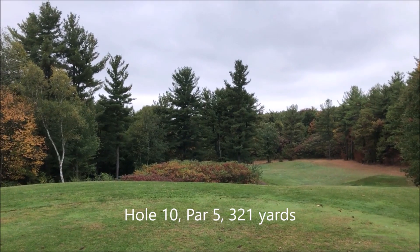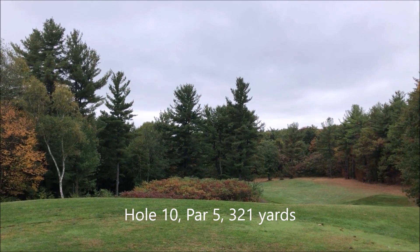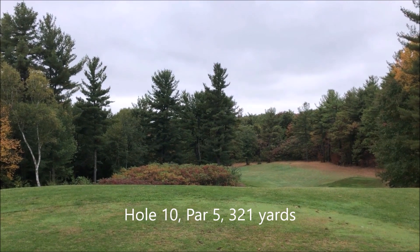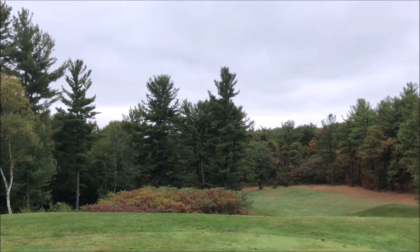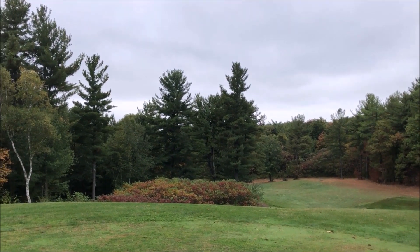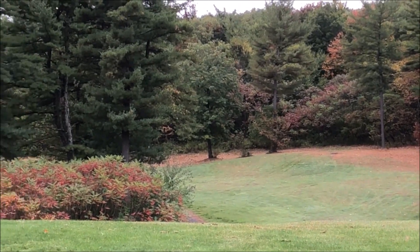This is the tenth hole. It's a par 5, 321 yards. It used to be that you could shoot over those trees, apparently, but they've gotten so tall you might not be able to get over them anymore. It's a dog leg left.